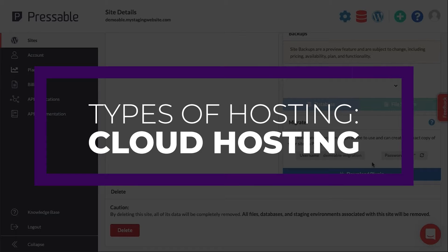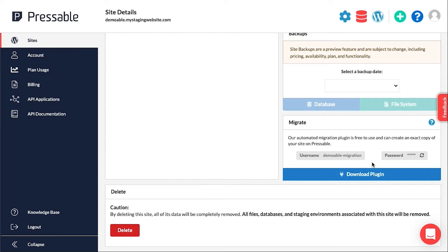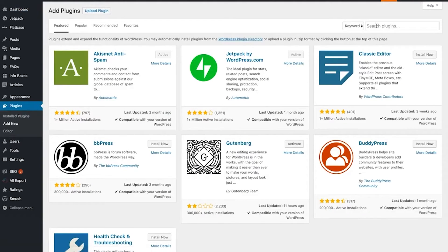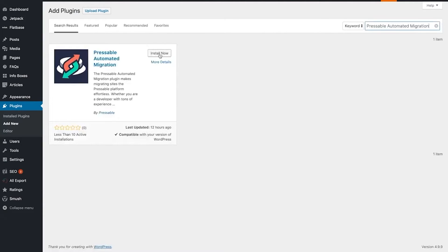Next up, we have cloud hosting. Cloud hosting is a type of WordPress hosting similar to VPS, except that it uses a series of virtual servers over a vast network hosted in the cloud. The main benefit of cloud hosting is that it usually allows the user to choose their ideal server location, allowing for faster delivery of your website to visitors. With this type of hosting, you can easily scale your plan to accommodate more bandwidth, storage, or RAM if needed.